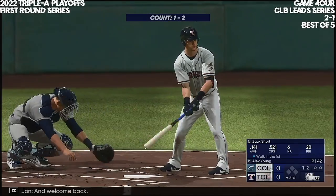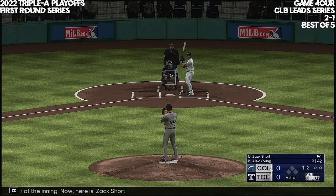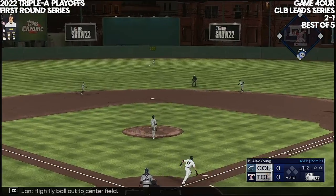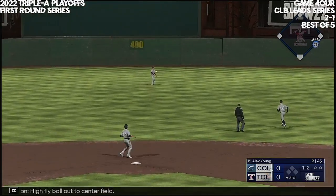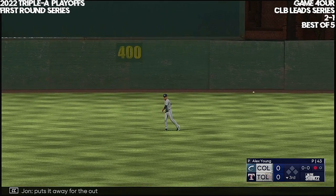Welcome back, bottom of the inning. Here is Zach Short. High fly ball out to center field — number 67 gets under it, puts it away for the out.